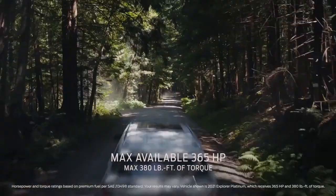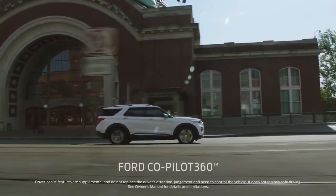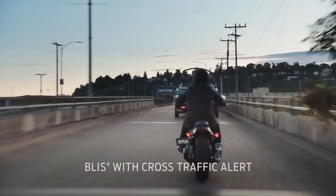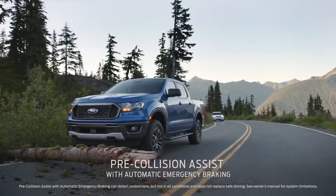Explorer has more horsepower and torque than Pilot. It comes with Ford Co-Pilot 360 — that's five driver-assist technologies, all standard.